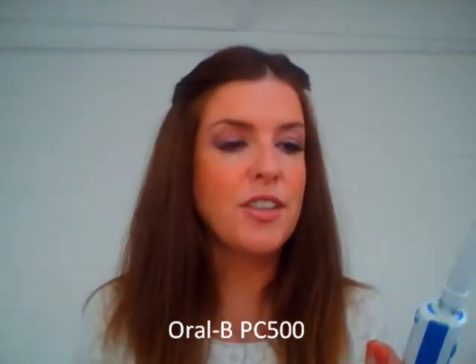We were provided with the Oral-B Professional Care 500, which is a really nice electric toothbrush with a timer that buzzes every 30 seconds so you know when to change quadrants, and you're supposed to be brushing for two minutes.